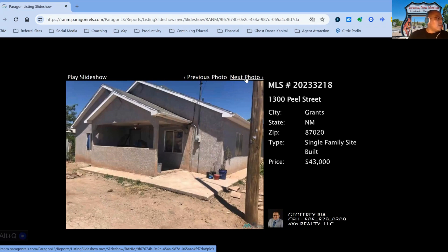We have 1300 Peel Street, on the market for $43,000. This one is a two-bedroom, one-bath property, currently 180 days on the market.